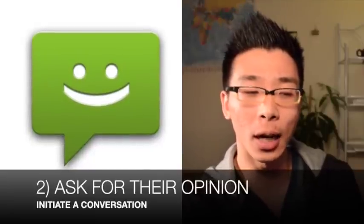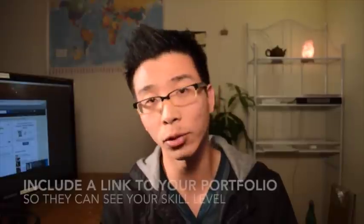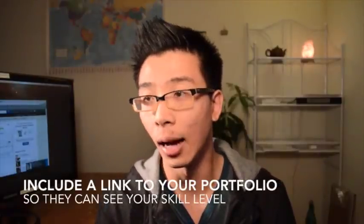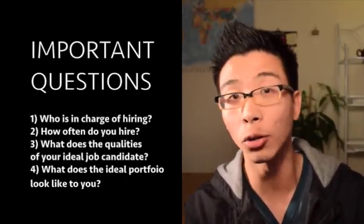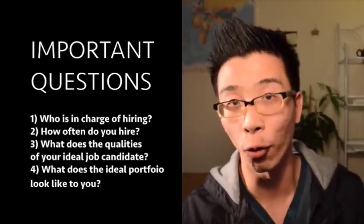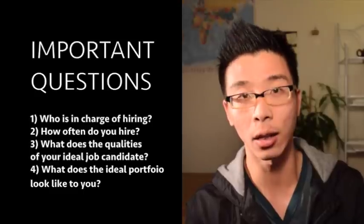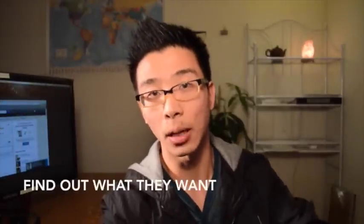Ask them what the ideal portfolio looks like. Mention a bit about yourself — say you're an art student at this school, this is what your portfolio looks like. You want to develop a relationship with this person. If they respond, in a couple of emails, ask them really important information — such as who is in charge of hiring: is it the art director or a human resources person? Ask what the ideal portfolio and ideal job candidate look like. We're thinking about their point of view — what are they looking for, what are their inner desires as a company, as an employer? How can I deliver on that?